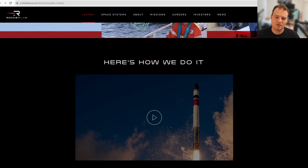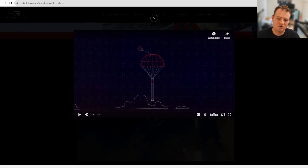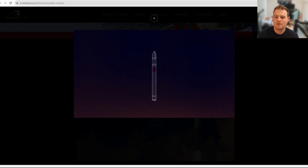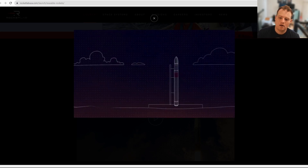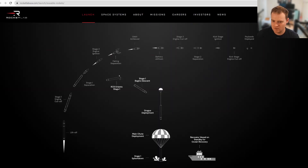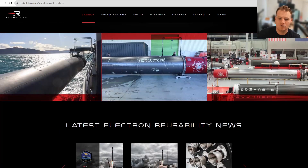They also released a quick video going over their reuse strategy for Electron — nothing too new for those who've been following closely, but interesting content. You can see it coming back down via parachute on the launch pad. There's also a section with a layout showing how things work with the boat, the parachute, and everything else. There's a really cool picture showing the wear and tear on Electron as it comes back in — that red section marks the reusable part.